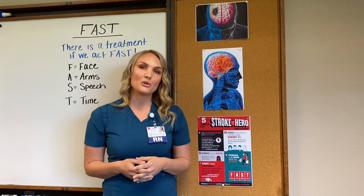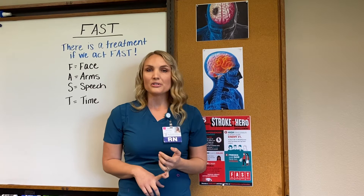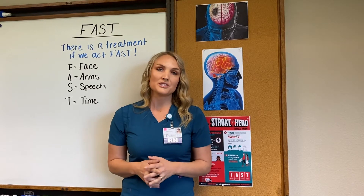High risk factors for stroke include high cholesterol, diabetes, smoking, and drug and alcohol use. But the number one risk factor for having a stroke is hypertension.